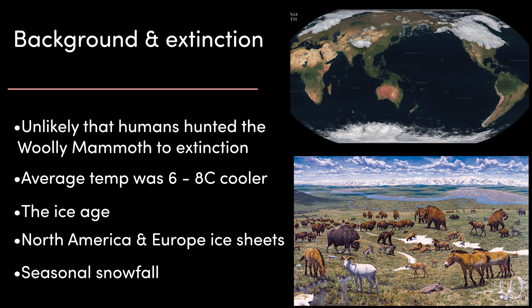Contrary to popular belief, it's unlikely that humans hunted the woolly mammoth to extinction. For about 100,000 years, the average temperature on Earth was between 6 and 8 degrees colder than today's average — commonly known as the Last Ice Age. During this time, most of North America was covered in a thick ice sheet, half of Europe was also covered in permanent ice, Australia was cold and arid with up to 90% less rainfall than today, and the Amazon rainforest was split in two by a large savannah.